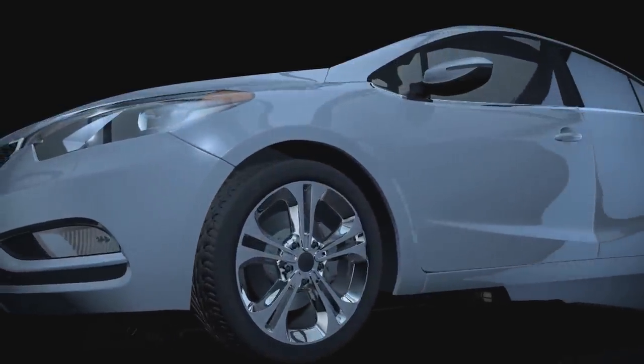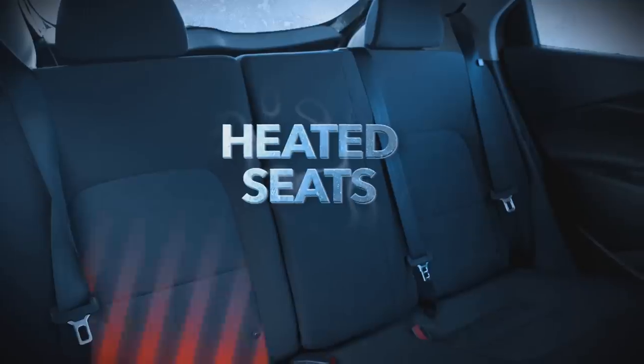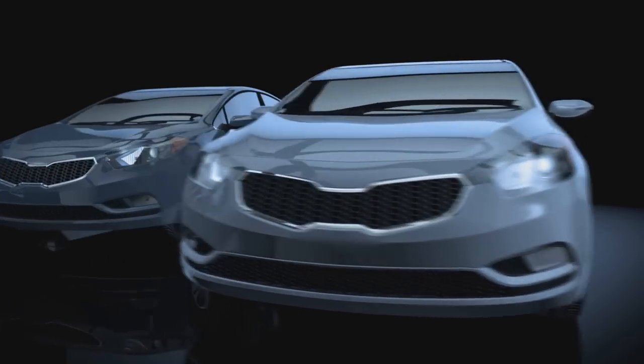You love all the winter-friendly accessories in your new Kia Forte: the heated steering wheel, the heated seats. Now take the next step in comfy driving.